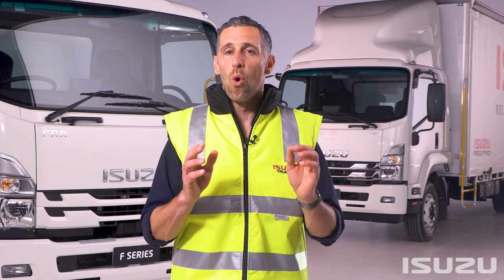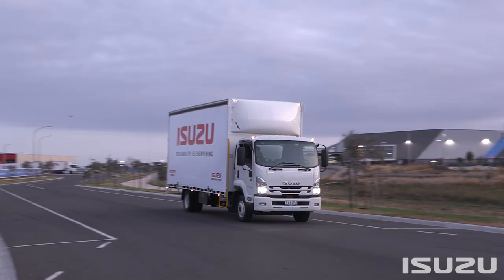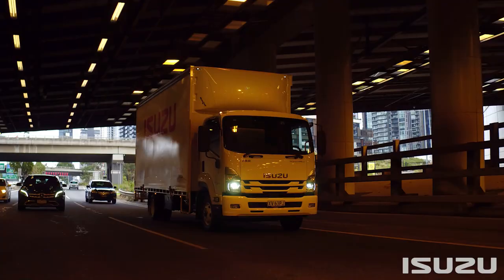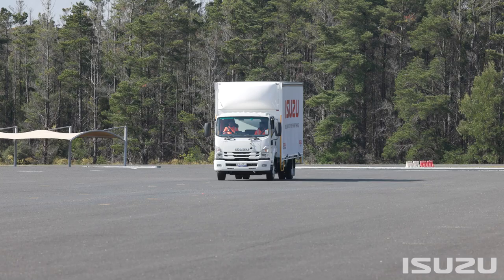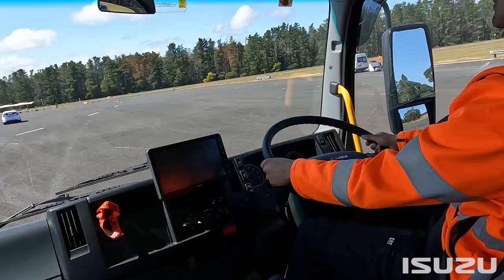All of these features further enhance the appeal of the Isuzu F-Series. Looking at the ADAS feature in the F-Series in more detail, we can see that a technology approach has been adopted to cater for the types of applications and locations that these trucks operate in, with the combination of radar and camera well suited to both urban and regional use. Features of this hardware include advanced emergency braking with forward collision warning.